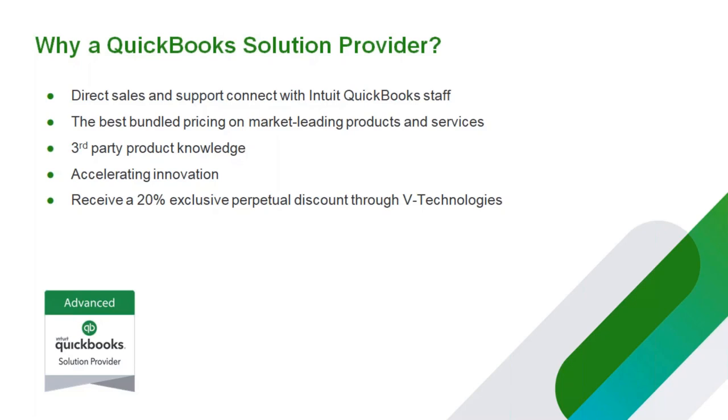V Technologies also receives exclusive perpetual pricing. If you see a 'save up to 50% off' QuickBooks advertisement, you truly can save up to 50% off, but typically those discounts only last for 12 months. V Technologies has a perpetual discount that doesn't expire. And when you bundle with V Technologies — whether it's Starship or Shipgear — they can work out bundle pricing for you. Just know that you have access to better pricing, and if you have any questions from a QuickBooks perspective, I'm happy to answer those and give anyone my contact information.